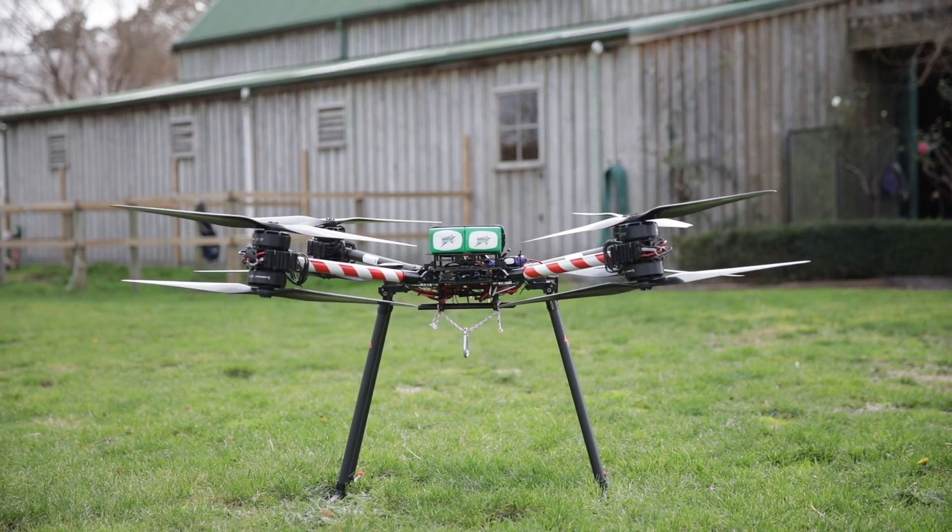We're really excited to be at the Avalon 2019 Air Show at the Drone Zone, where you can come along and see these particular devices flying and showing their heavy lift capabilities.